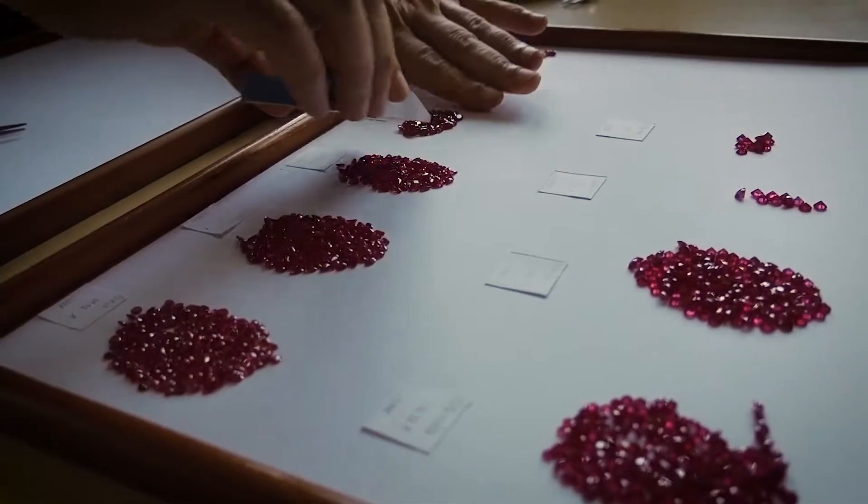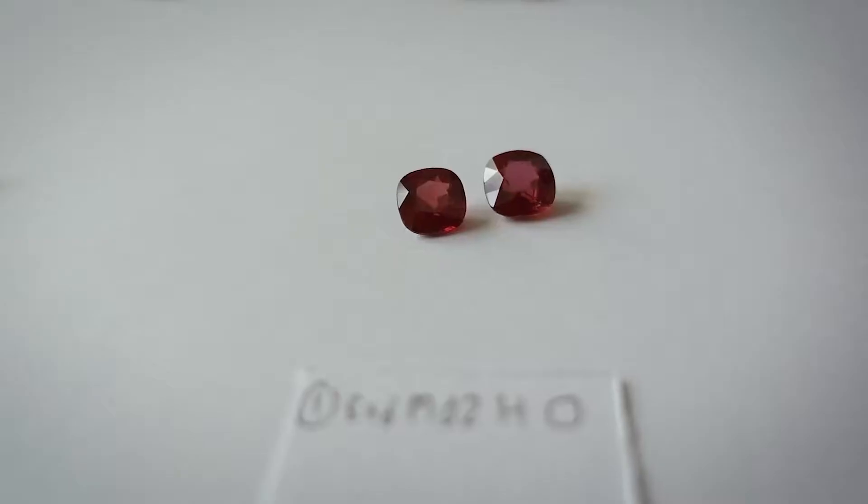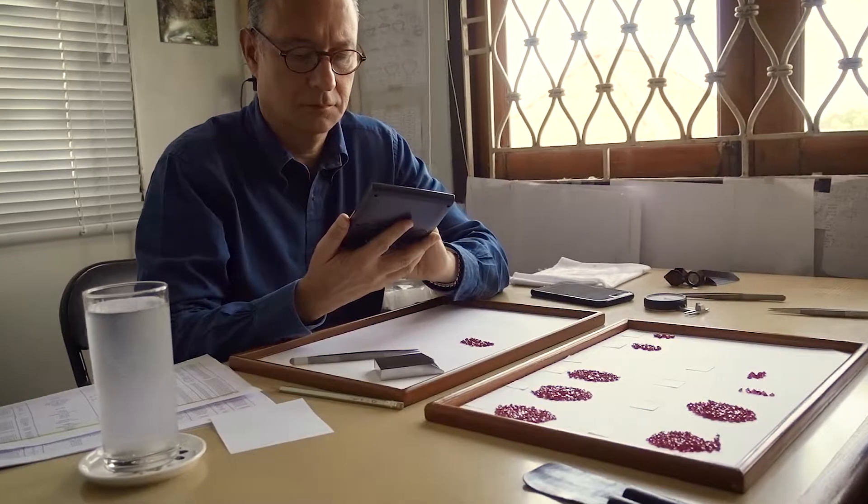I watched as Jeff sorted through thousands of rubies for hours on end, selecting only the most vibrant, high-quality stones. He then had to negotiate the pricing to ensure the best value for our customers.